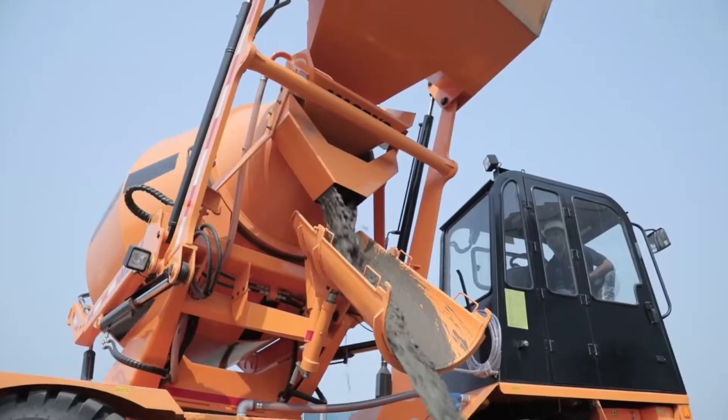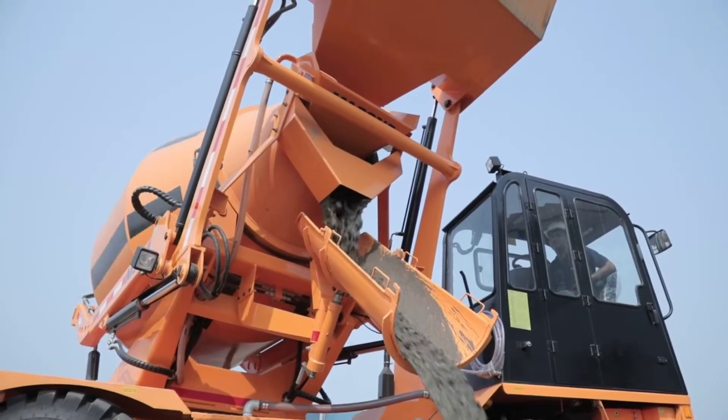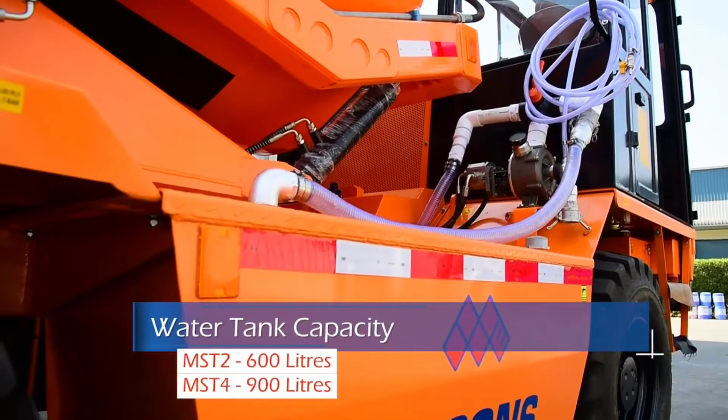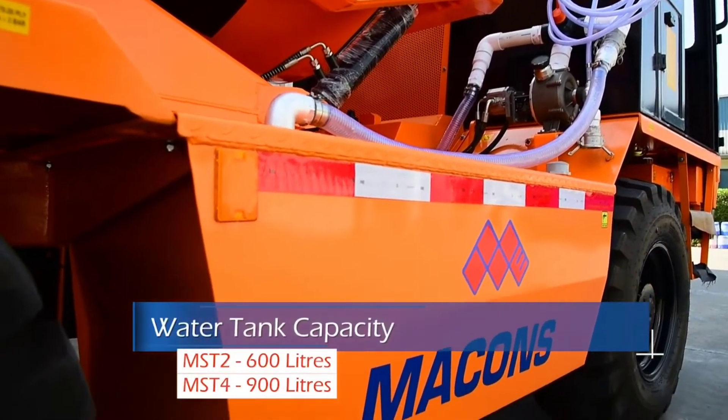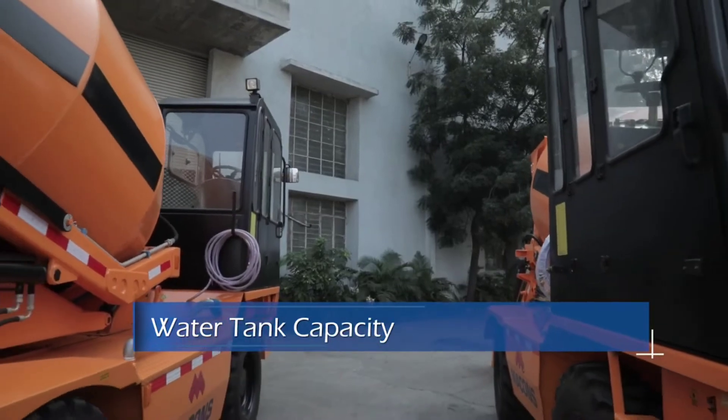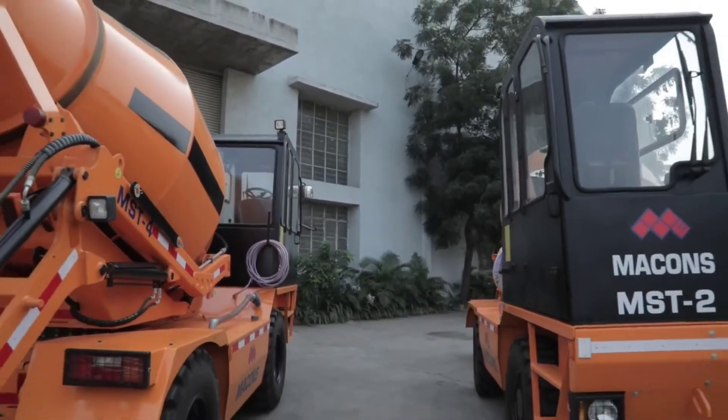The rear axles are well covered by sheet metal, avoiding damage to the rear axle due to dropping of concrete while unloading. The self-loading machine has two large-sized water tanks on either side. The bigger water tank avoids frequent filling and increases working hours.